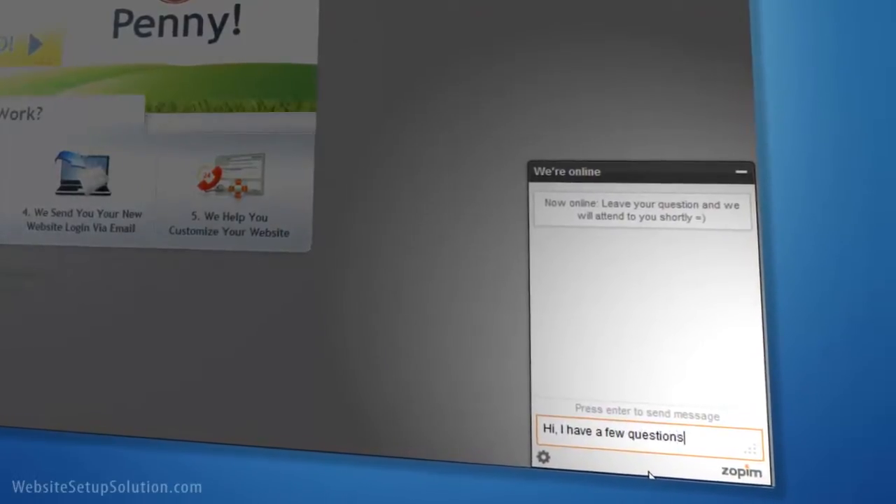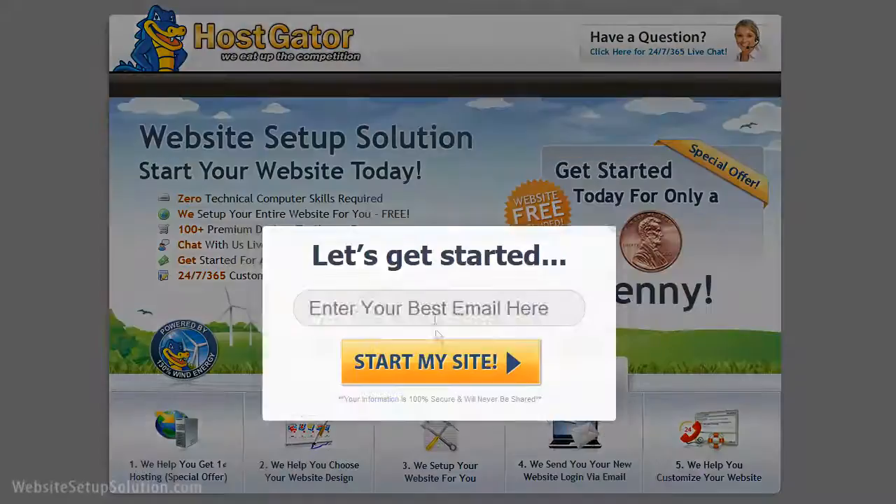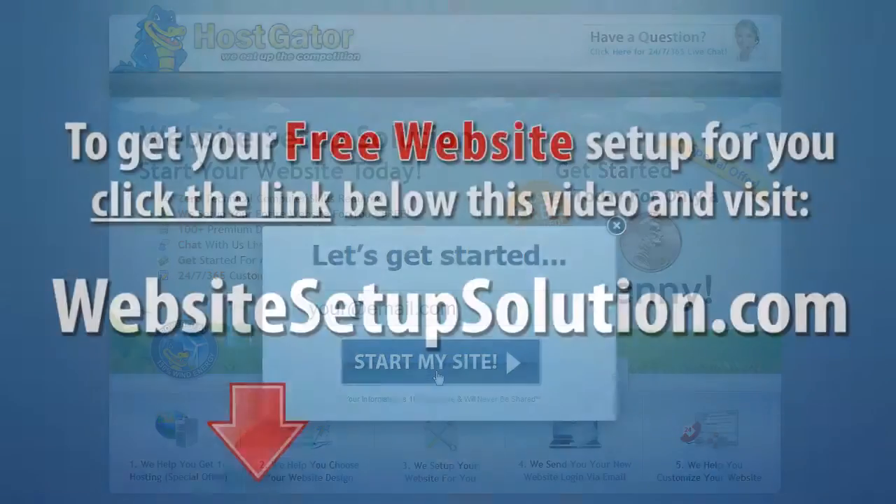Want to update or change your website? Just let us know using our 24/7 live customer support. Visit WebsiteSetupSolution.com and we will set up your new website for you today.